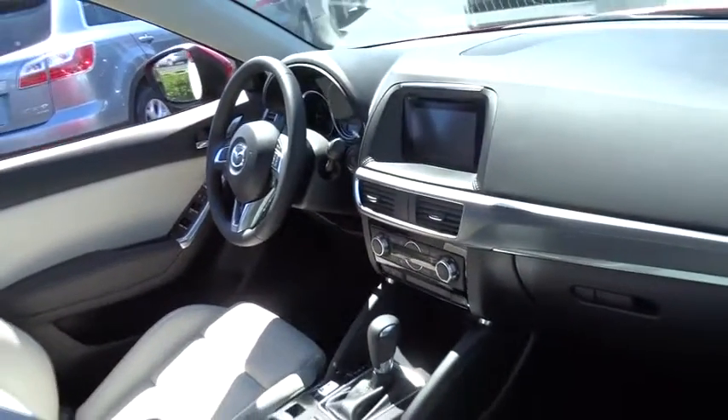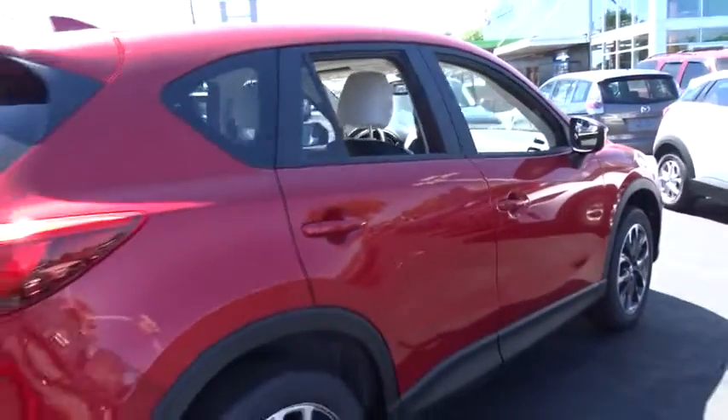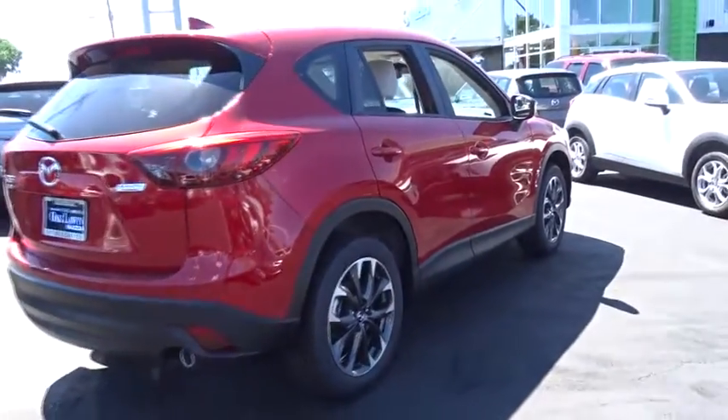Here are some of this vehicle's great options: keyless entry, backup camera, leather-wrapped steering wheel, trip computer, fault lights, MP3 capability, clock, electronic stability control, leather seats, tachometer.